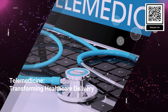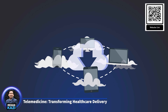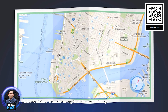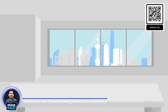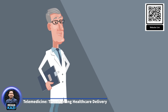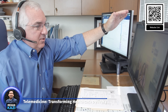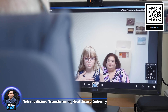5. Telemedicine – transforming healthcare delivery. The use of telecommunications technology to deliver healthcare remotely has revolutionized the way medical care is provided, particularly in underserved and remote areas. While telemedicine has been around in various forms for decades, advancements in digital communication technology in the 21st century have made it a critical component of modern healthcare. Telemedicine encompasses a wide range of services, including virtual consultations, remote monitoring, and the transmission of medical data. Through video conferencing, patients can consult with healthcare providers without the need to travel to a medical facility. Remote monitoring devices such as wearable sensors allow healthcare providers to track patients' vital signs and other health metrics in real time.